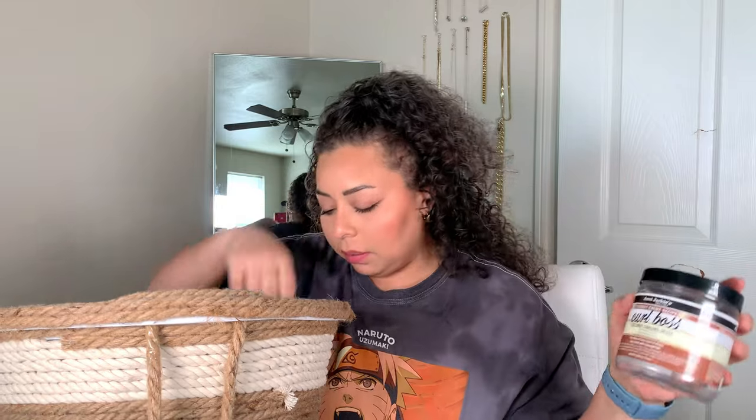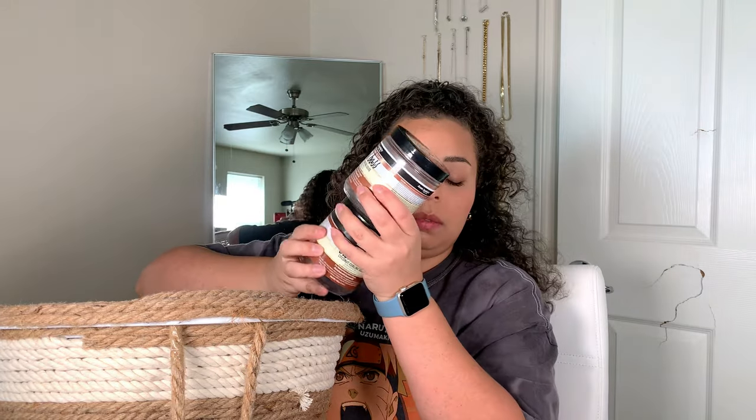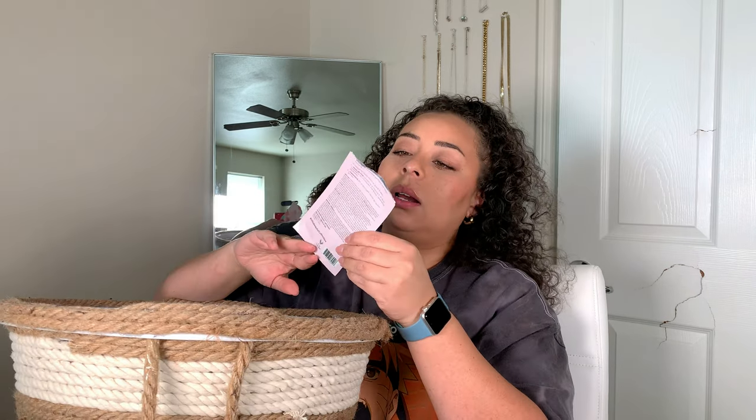Used up another Aunt Jackie's Curl Boss. I used up two of those in the last two months because I used it on myself and the boys, so used up two of those. That's how you know I swear by this because I'm working on my third container now. And then we used a rose mask from Ulta Beauty.